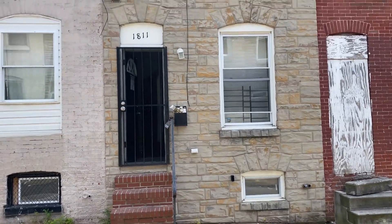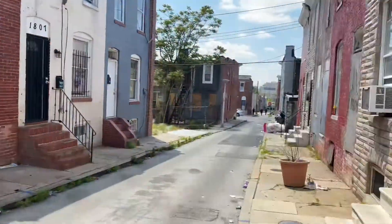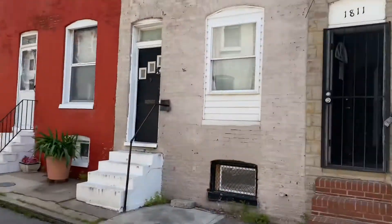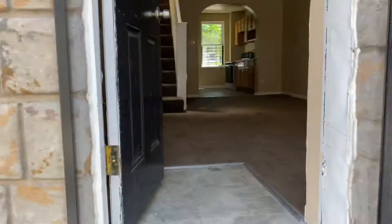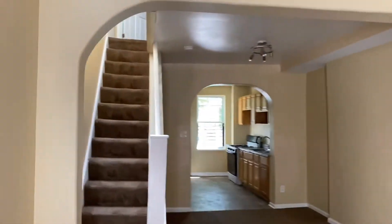This is 1811 North Chapel Street, right off of Northern Boulevard. We don't have electricity in here, so we'll need to get some transfer services over.